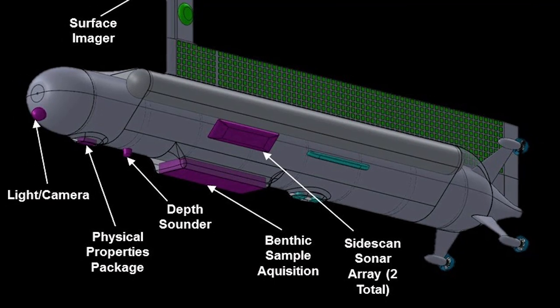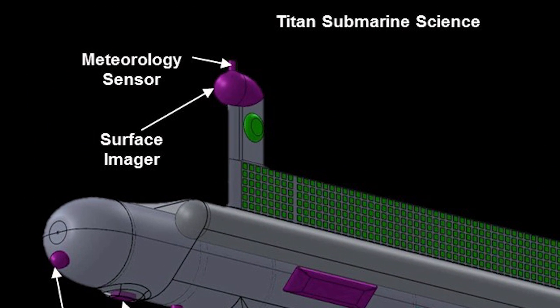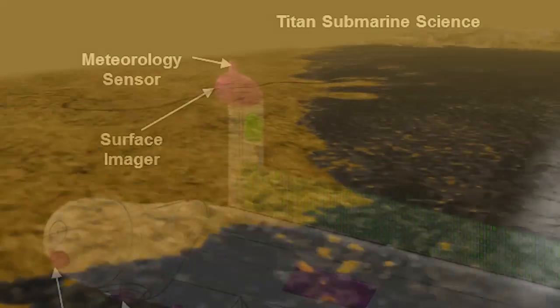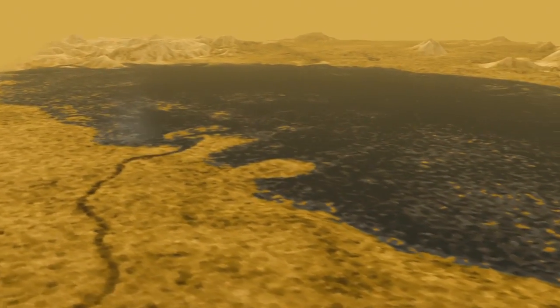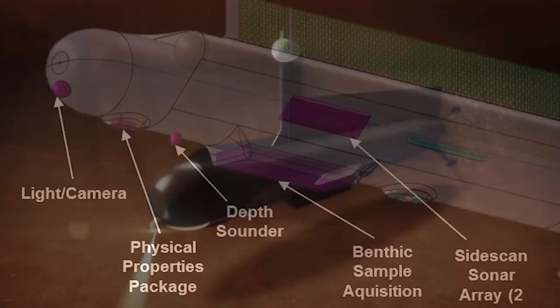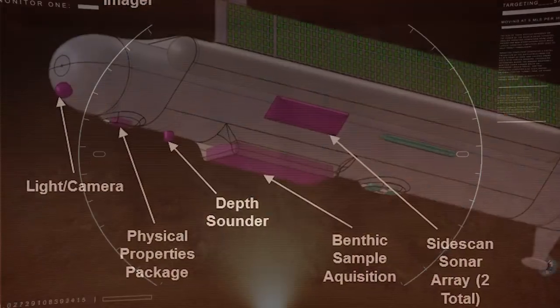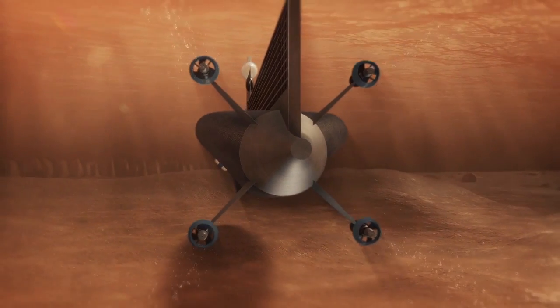So here's the submarine itself. Here's the science — there's a surface science meteorology station and a surface imager. Up high, you want to be able to see as far inland as possible — a light and a camera for when we're subsurface. Physical properties sensors to bring in the fluid and analyze it as we move along. A depth sounder, and of course the side-looking sonars — looking sideways, you can get a lot more visibility. That's the science package.